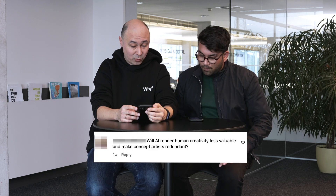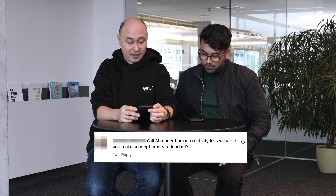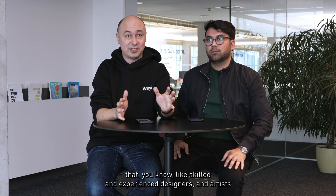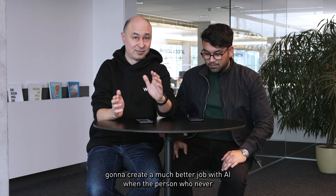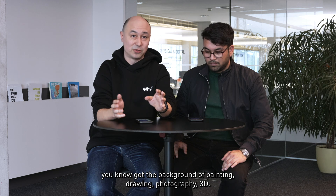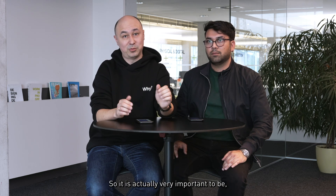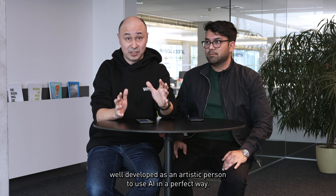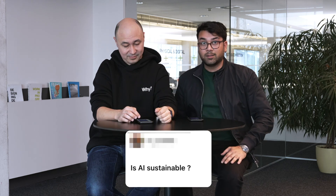Will AI render human creativity less valuable and make concept artists redundant? I always say that skilled and experienced designers and artists are going to create a much better result with AI than the person who never got the background of painting, drawing, photography, or 3D. It is actually very important to be very well developed as an artistic person to use AI in a perfect way.